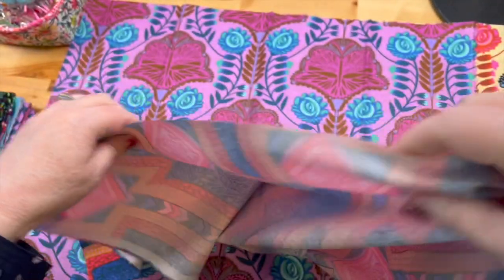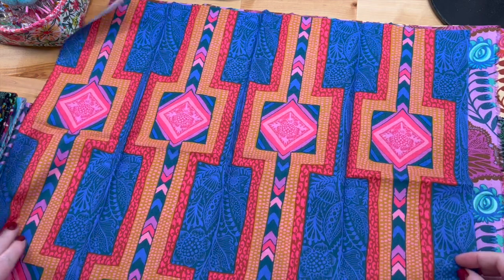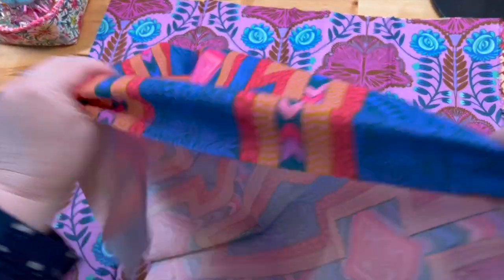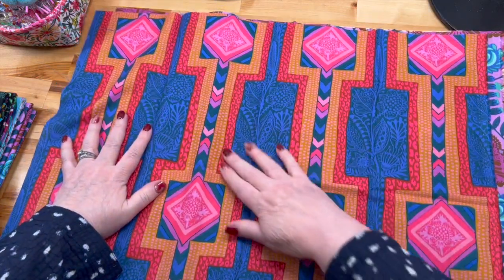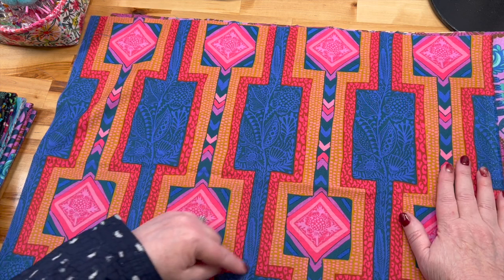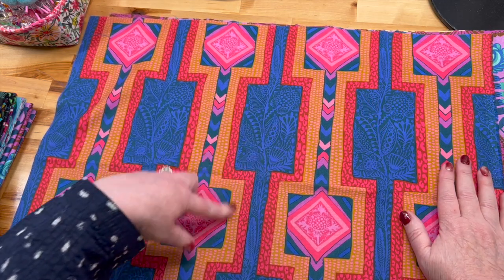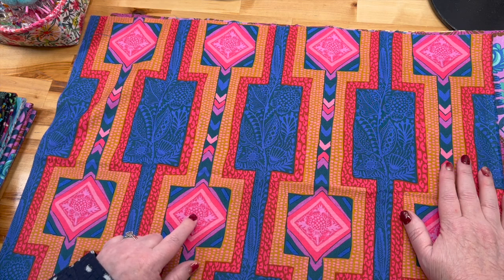I'm doing this around the tripod, so it's a skill. I think this is upside down — yeah, that's better. You may not be able to see it very well — actually maybe you can. There's like a vine that goes up this navy part, with a flower and a leaf, and then inside these shapes they almost look like lotus pods.